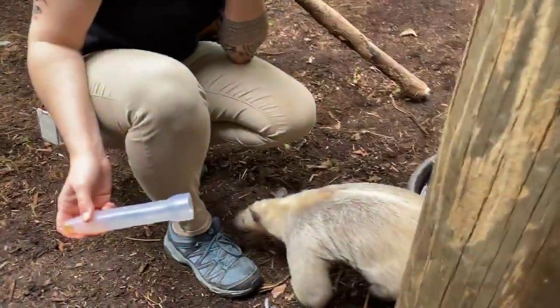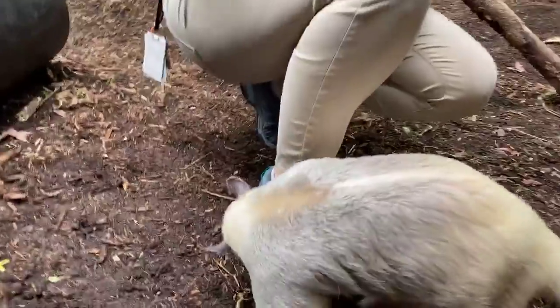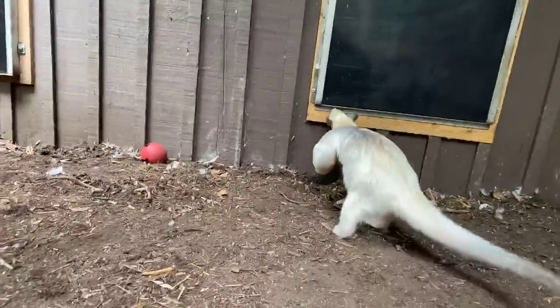Katie asked: what is his favorite food? His favorite food? I would probably say his worms. Again, these guys eat about 10,000 bugs a day, so his worms are by far one of his favorites.